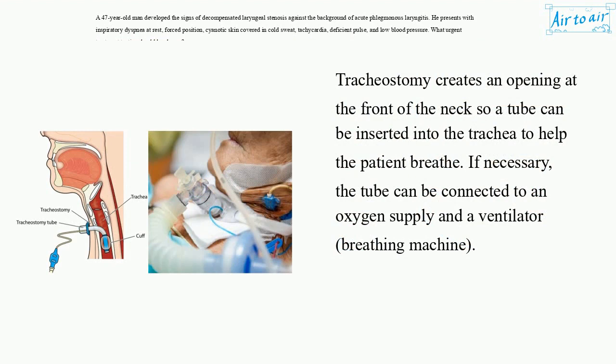Tracheostomy creates an opening at the front of the neck so a tube can be inserted into the trachea to help the patient breathe. If necessary, the tube can be connected to an oxygen supply and a ventilator, a breathing machine.